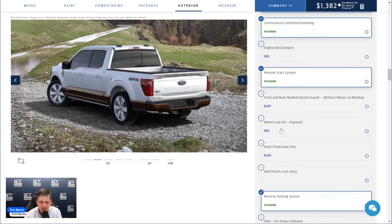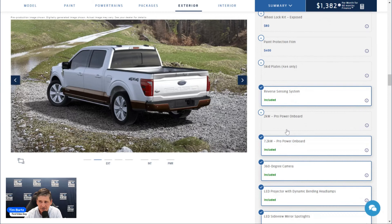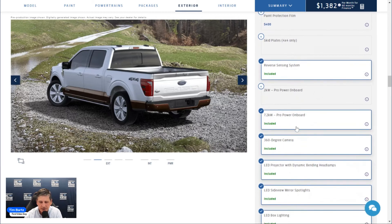Paint Protective Film covers the hood, fenders, and mirrors and is done at the factory, but production slots are very limited — consider having it done at an authorized XPEL dealer instead. Finally, if you go with the Power Boost hybrid on the King Ranch, the 7.2 kW Pro Power Onboard is standard equipment — not an add-on option.